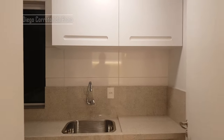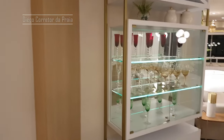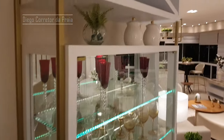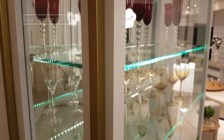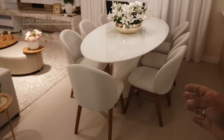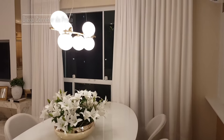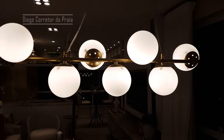E agora eu quero te mostrar essa sala maravilhosa. Linda demais. Aqui a gente tem uma cristaleira, toda ela com LED. Mais armário nicho ali em cima também. Aqui a nossa sala de jantar, para três, seis, sete pessoas, com um lustre diferenciado. Olha só que bacana.